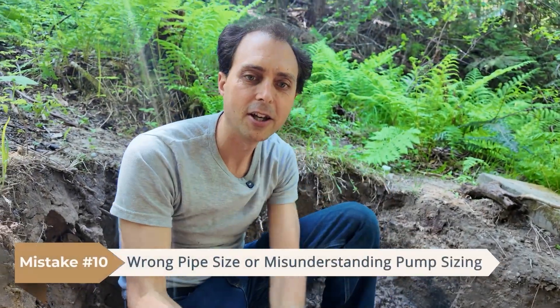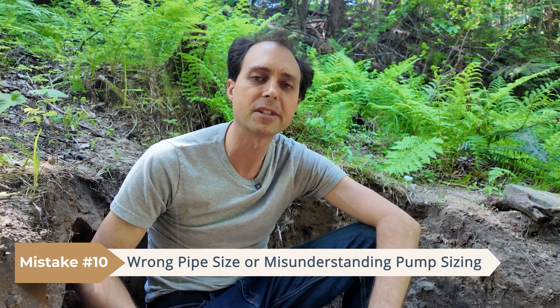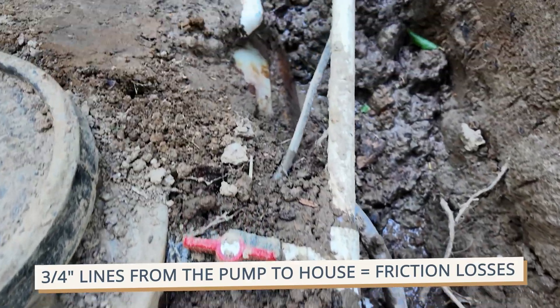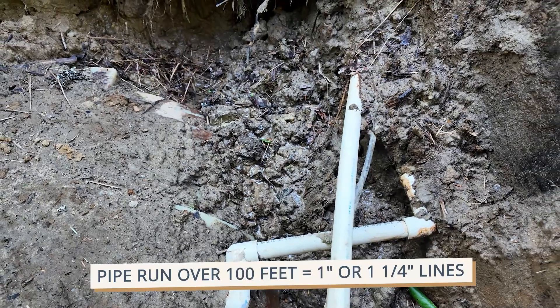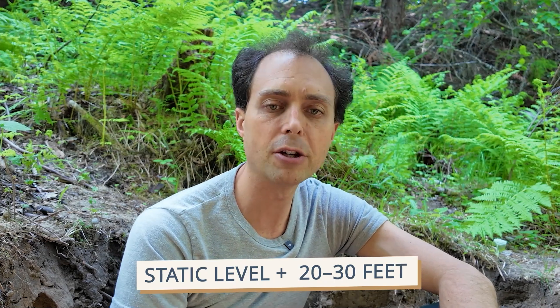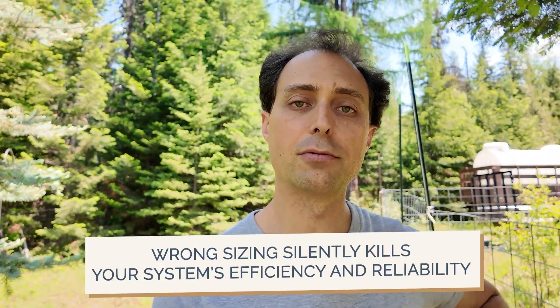And finally, number ten: the wrong pipe size or misunderstanding pump sizing — a silent killer of system performance. On pipe size, some folks run three-quarter-inch line from the pump to the house, which causes significant friction losses. If your pipe run is over 100 feet or you use a decent volume, go with one inch or even inch-and-a-quarter. On pump sizing, some folks base pump size on the total depth of the well rather than the static water level. If your well refills as fast as the static water level rises, size for that plus another 20 to 30 feet for variation. If your well can't keep up with your pump, plan on drawing the static water level down, meaning the pump fights more gravity. Either way, wrong sizing kills your system's efficiency and often its reliability.